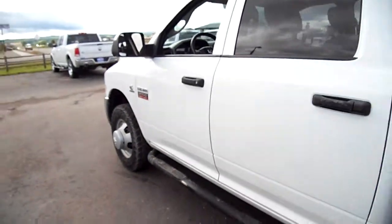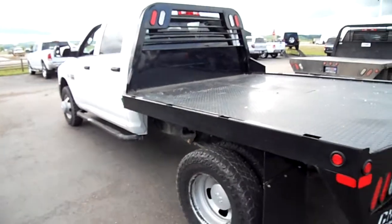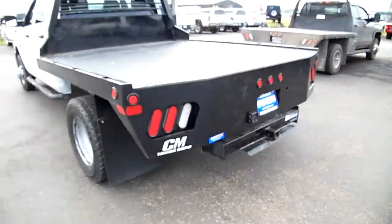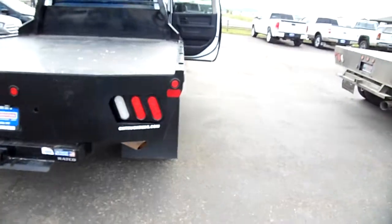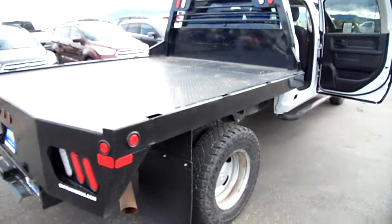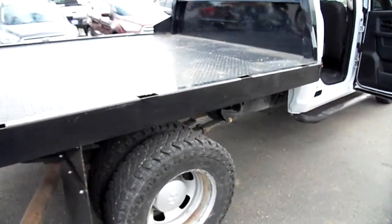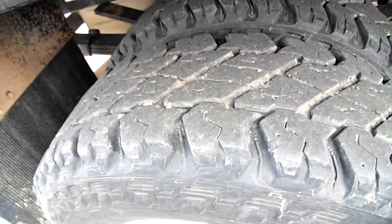It has running boards, a flatbed — that's a CM bed — and a Ratco hitch, so it was modified here in the central Montana area. Tires look pretty good still, not new but not bad.